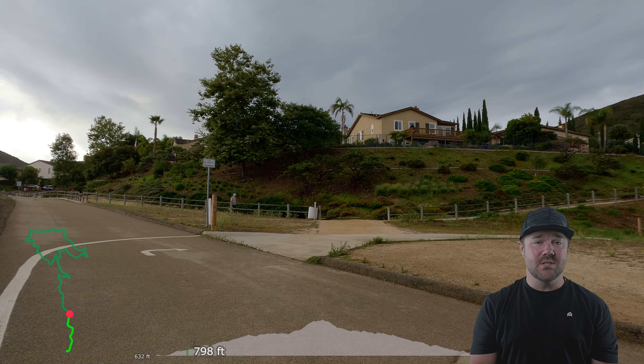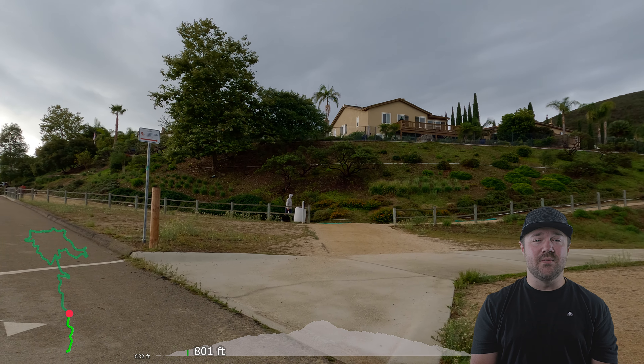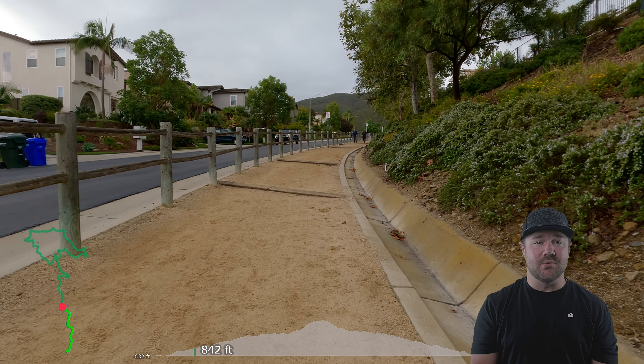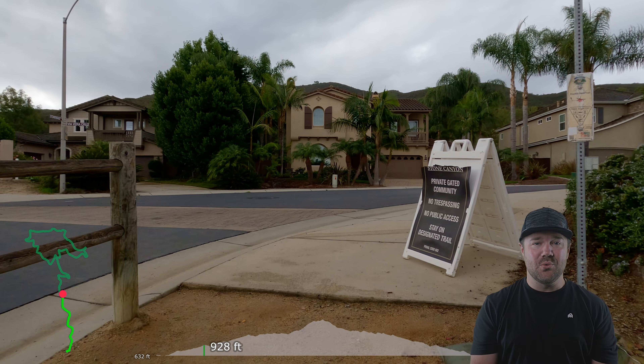My name's Dan. If this is your first time visiting, I like making trail reviews as well as doing extended cuts for the full footage of the trail. You can find that down below and use it for research purposes or play it on the treadmill and hike along with me.